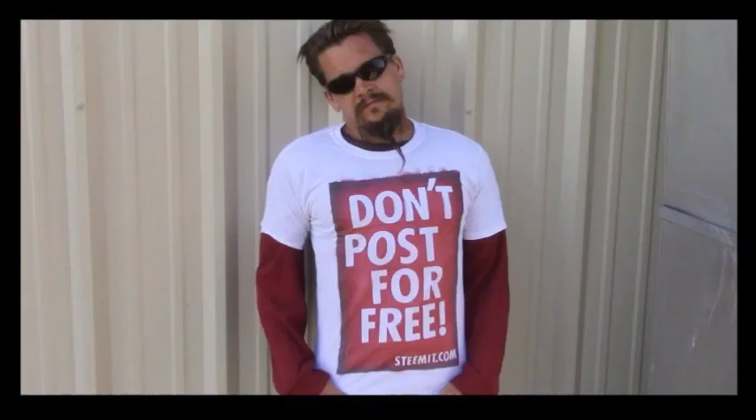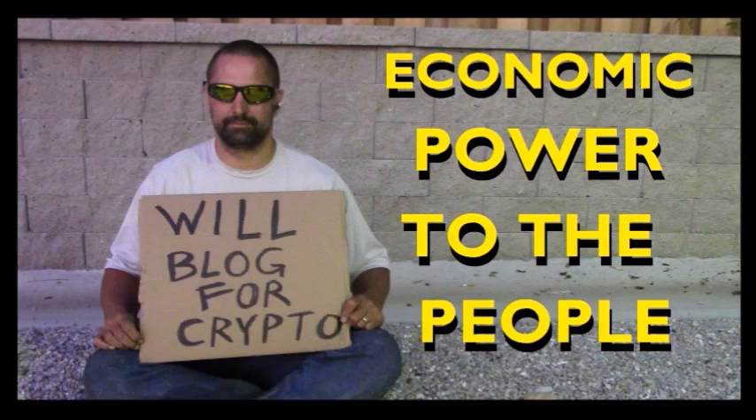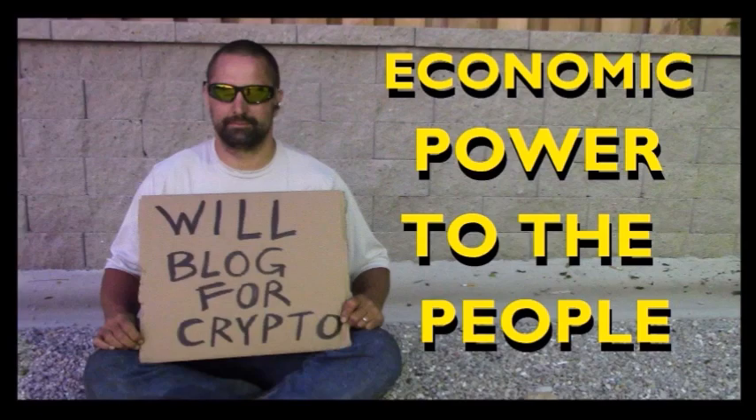All right, Papa out. As always I am Papa Pepper and I would like to remind you: don't post for free. If you would like to be part of a revolution in social media — an economic power to the people where users can actually blog for cryptocurrency — then I would recommend that you check out Steemit.com and join the revolution. Papa out.